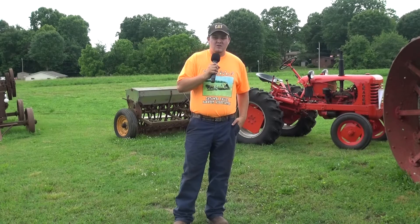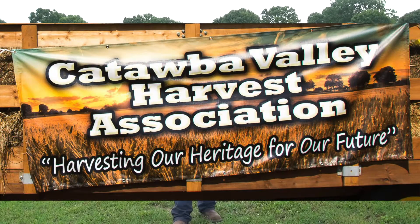Here, many of you know this as Big Ed's engine show here in Newton. Again, we are Catawba Valley Harvest Association. We're harvesting our past for the future.